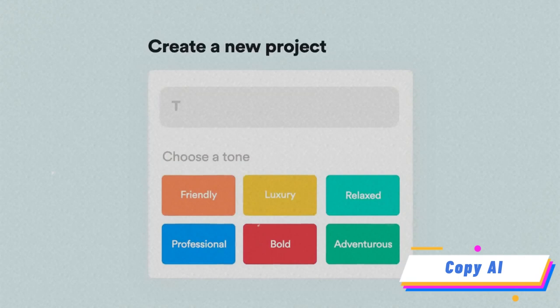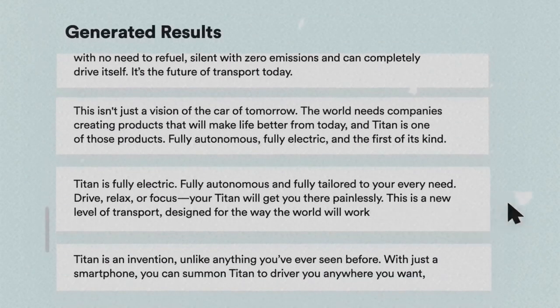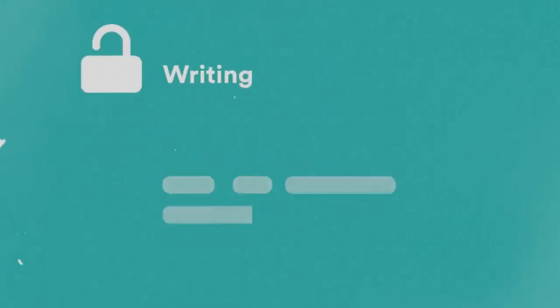First up we have Copy.ai, a powerful tool for generating high quality text quickly. By harnessing the power of GPT and soon GPT-4, Copy.ai empowers business owners, marketers and copywriters to craft engaging blog intros, persuasive ad copy, catchy email subject lines, and much more.